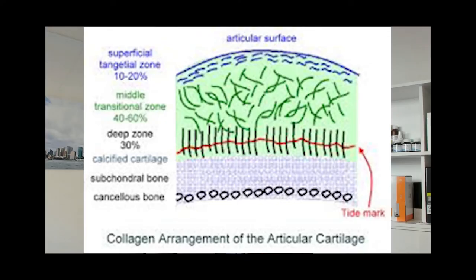Hyaline cartilage has a very unique architecture. The top layers have collagen fibres oriented horizontally to resist shear forces, whilst the deeper layers have collagen pointing vertically to absorb the compressive and impact forces.